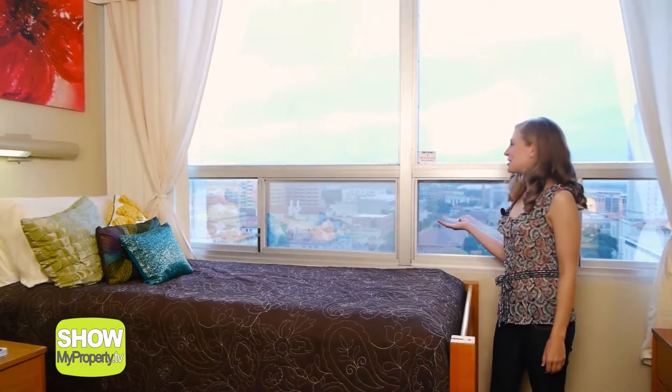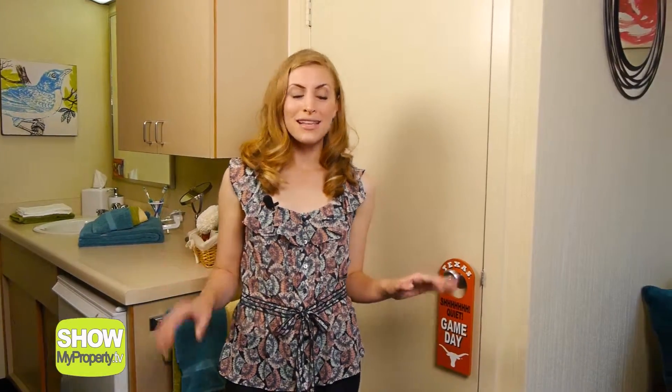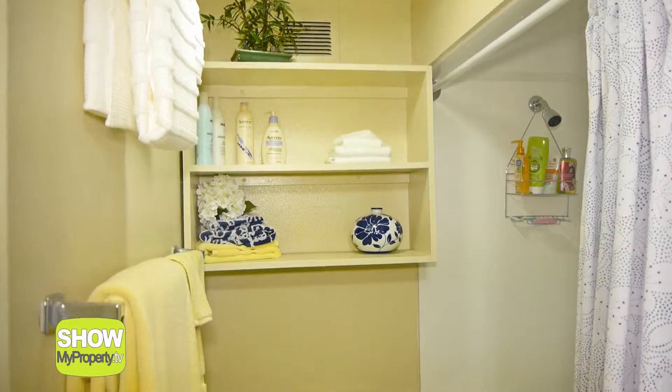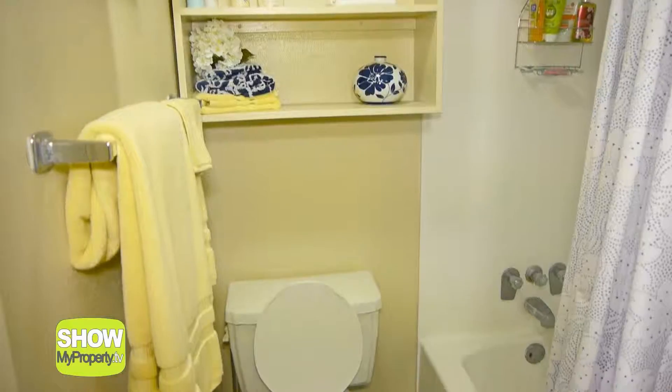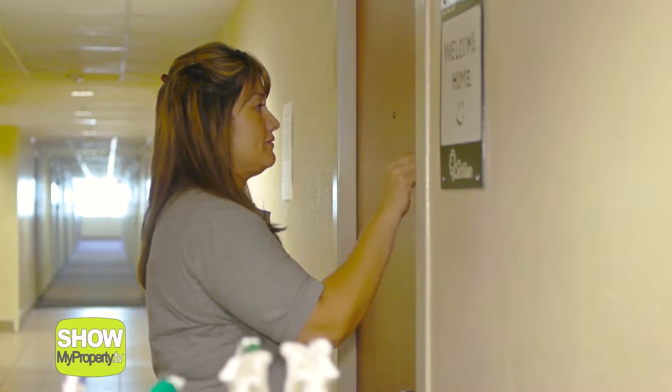Wow, check out these big windows — I can see my next classroom from here! The bathrooms are great and there's no sharing with the whole floor. And remember those chores you hate? Our housekeeping services come by to help every two weeks.